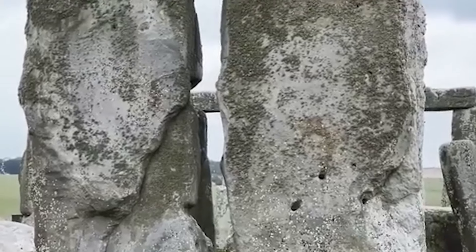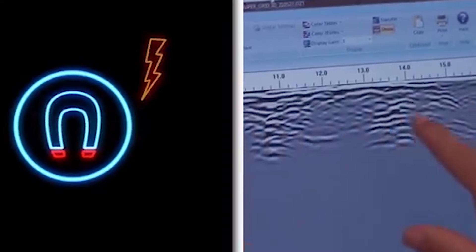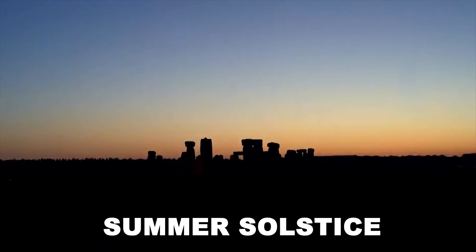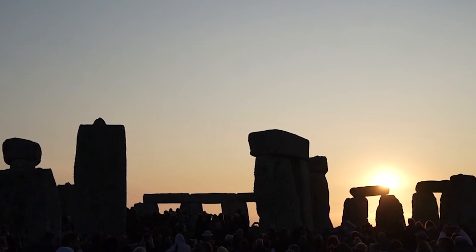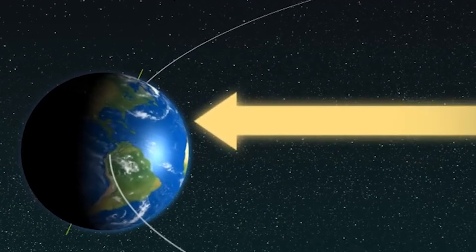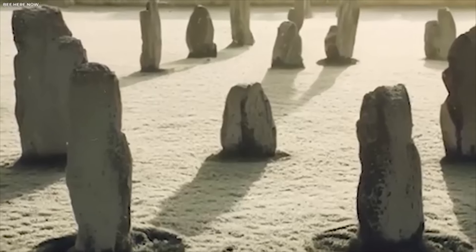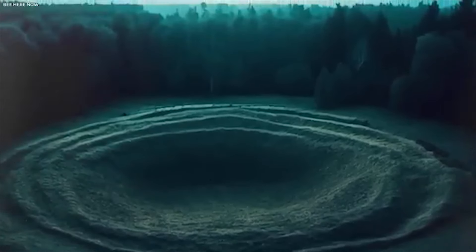Stonehenge's connection to astronomy is undeniable. The monument's layout appears meticulously planned to align with the sun's movements during key celestial events, particularly the solstices. During the summer solstice, the rising sun appears perfectly aligned with the heel stone, a large marker just outside the main circle. Similarly, the winter solstice witnesses the sunset aligned with Stonehenge's axis, marking the shortest day of the year — potentially signifying the onset of winter or the gradual return of daylight.